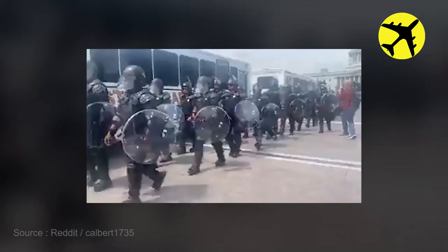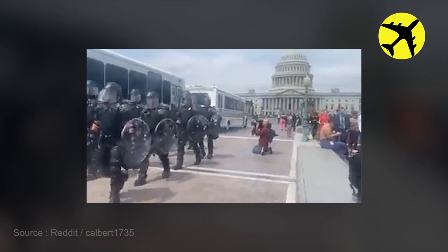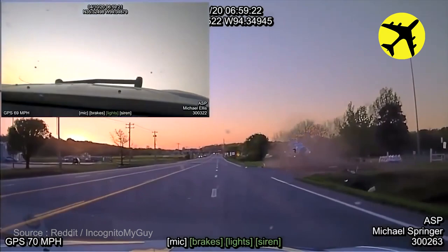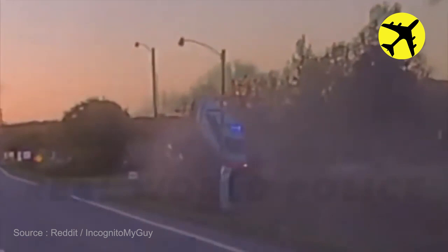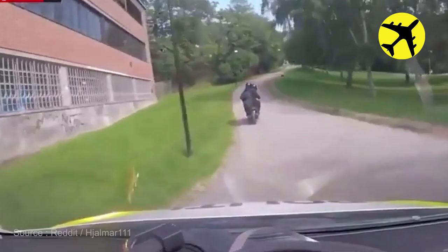US Capitol Police arriving in full riot gear to protect the US Supreme Court. This state police trooper goes airborne at 109 miles per hour after a pit maneuver. Take a look at this Norwegian police chase through a park, filmed from the chasing car.